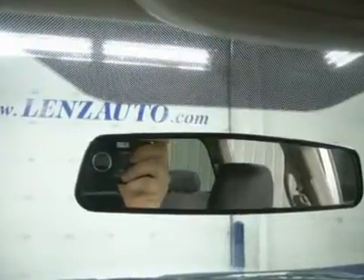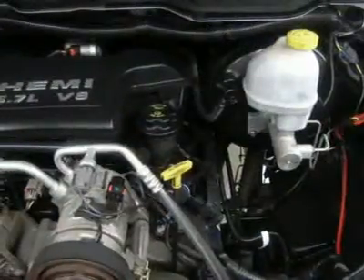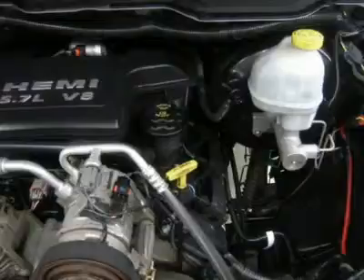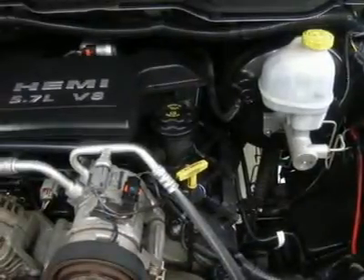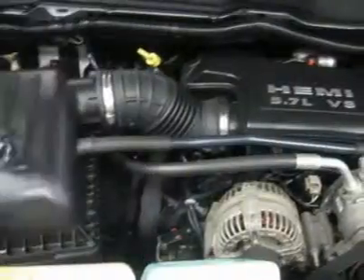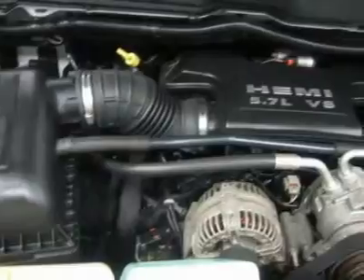Lenz Truck Center has been in business and family owned for 25 years. With a new generation taking over, we plan on making this the place you and your children buy their next vehicle. Lenz Truck Center is the country's fastest growing dealership, having grown from about a 40-vehicle inventory in 1999 to over 400 today. Our selection is unmatched in the industry.